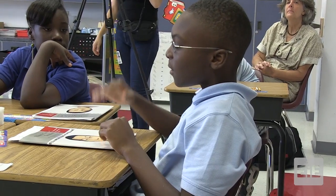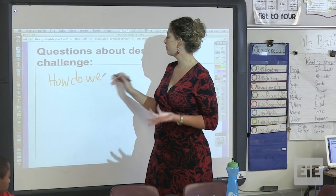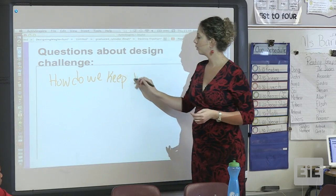Stefan: Since it's repelled, how come it doesn't fall to the other side? How do we keep it from going off the track? How do we keep the train from going off the track?